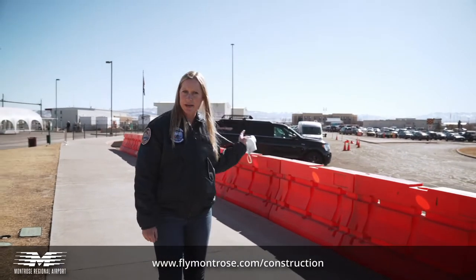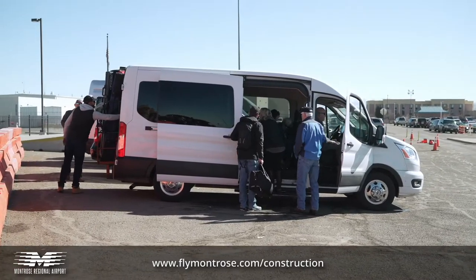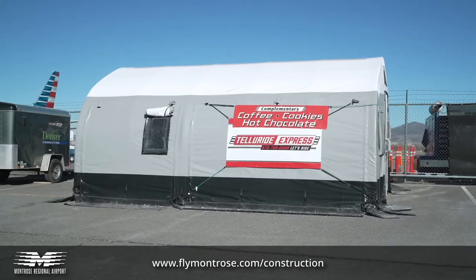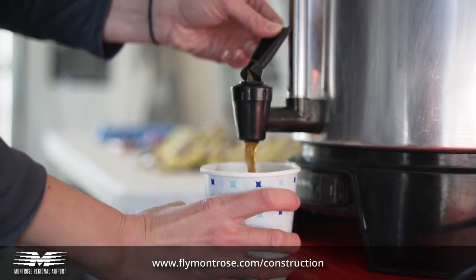You can pick your shuttles up right here on this curb. The baggage claim is behind me under this white tent. Telluride Express has some complimentary refreshments for anybody who wants to go in there and warm up while they're waiting for their bags. I hope you have a great trip in Colorado. We'll see you soon. Thanks.